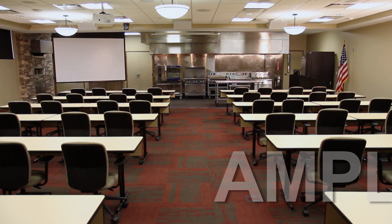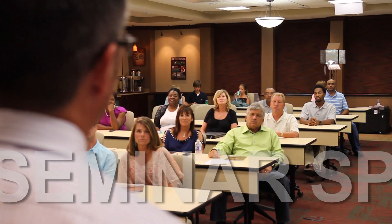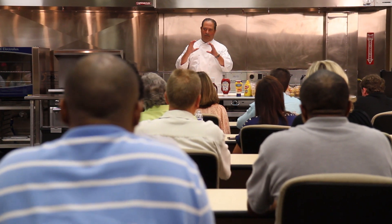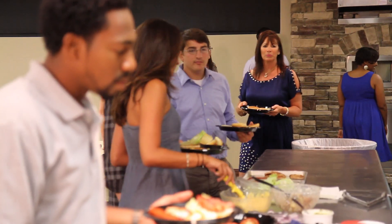With ample meeting space and professional audio-visual equipment, Piedmont's technology centers make an excellent location for your next meeting or seminar. Piedmont regularly hosts commercial customers, trade partners, realtors, builders, and other groups.